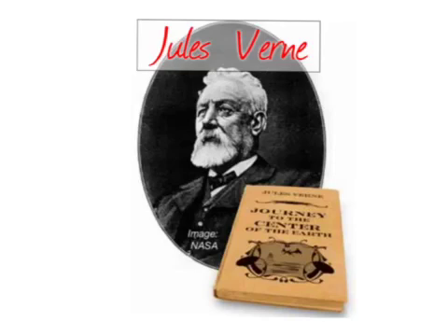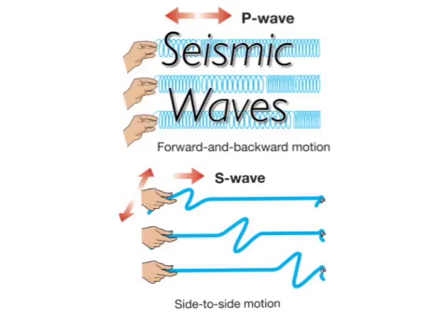Jules Verne also had no idea about seismic waves traveling through the Earth. Seismic waves are vibrations that travel through the Earth, caused by man-made blasts or earthquakes. There are two types of seismic waves: S waves and P waves. S waves are slower than P waves; they go in a side-to-side motion and do not travel through liquids. P waves are faster than S waves; they go in a forward and backward motion and travel through all materials. Since the outer core is liquid iron, S waves cannot go through it. The far side of an S wave where it cannot be felt is called the S shadow.